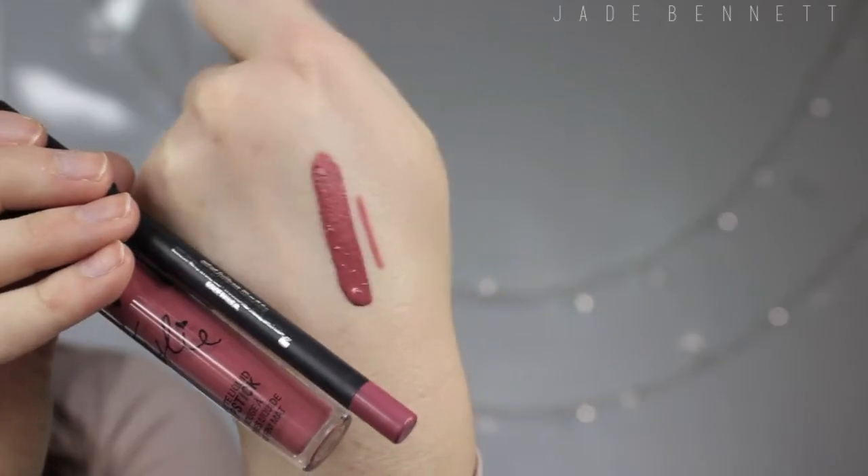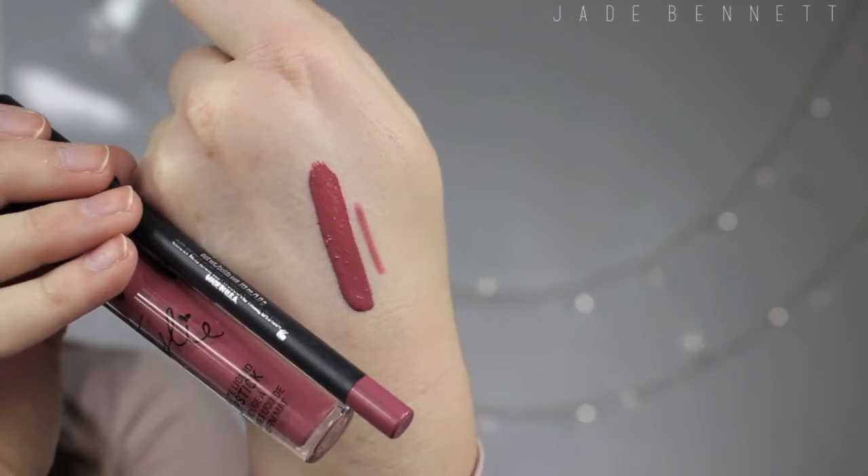The second last lip kit I got is Posie K. It's definitely a lot more purpley than the swatches I've seen online — I did a lot of searching for swatches on the brand page and also on YouTube and Instagram. I absolutely love it. I think it's gorgeous and it also brings out the green in my eyes. It's not my favourite colour that I picked up but it's definitely up there.